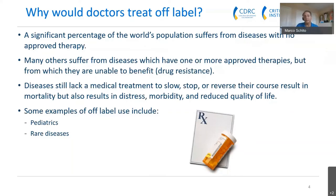Why would a physician treat somebody off-label? There's a significant proportion of the world's population that suffers from diseases with no approved therapy. Many others suffer from diseases that may have approved therapies but are unable to really benefit from those therapies — drug resistance being one example. Diseases that still lack medical treatment to slow, stop, or reverse their course often result in mortality, but also distress, morbidity, and reduced quality of life. Some examples of off-label use include different populations — pediatrics, for instance. Children are often excluded from clinical trials for a number of reasons. Rare diseases are another example, since they often aren't included in company portfolios due to a lack of data.